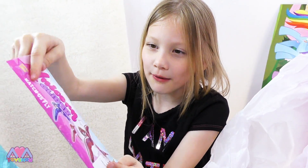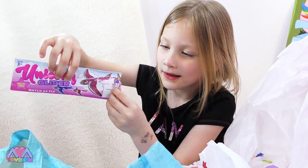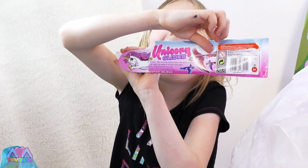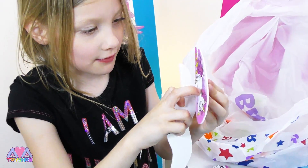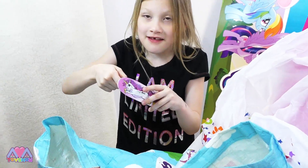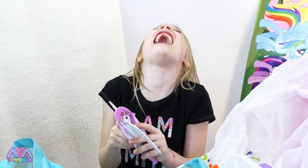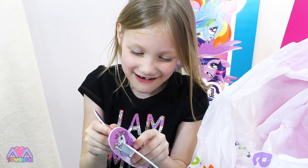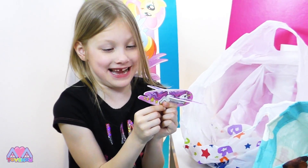I wonder what colour we got — I hope we got blue! We might get pink. I hope we get pink or blue. We got the pink one! Yay! Let's push it through — let's just take that bit out first. This is our ever-last Toys R Us haul! We miss Toys R Us. So there's her wings — she's so pretty!